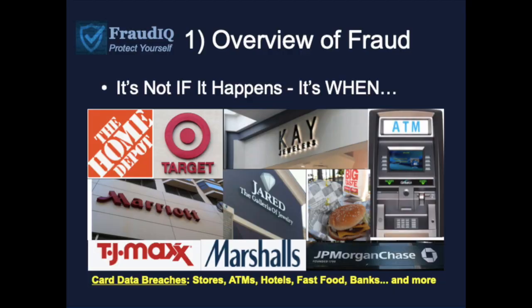Data breaches with debit card data have happened at stores, ATMs, hotels, fast food, banks, and many other companies. So it's not a matter of if the event is going to happen, it's when — which is why we need training programs like this to help educate you about what you can do.